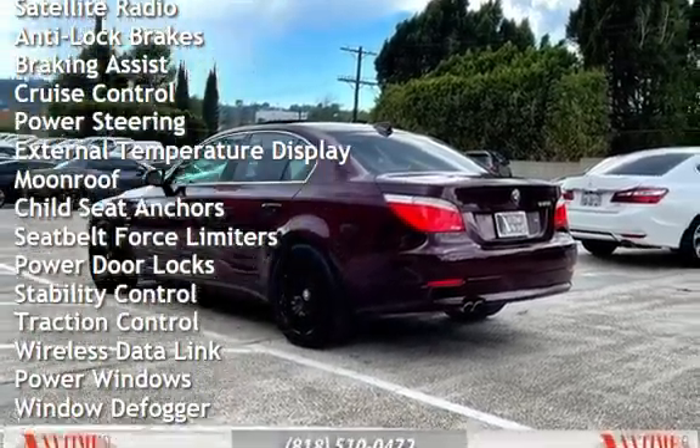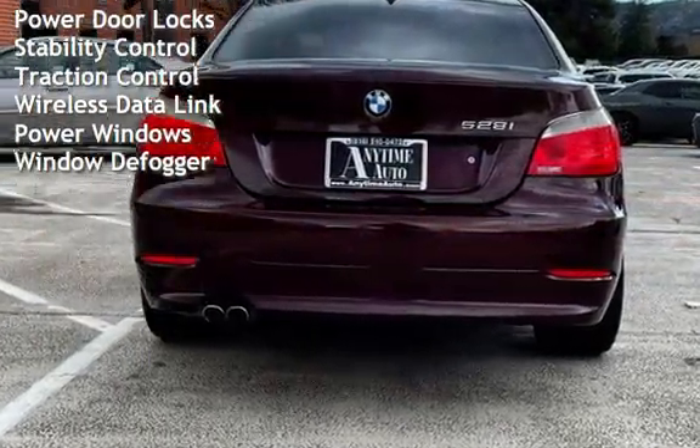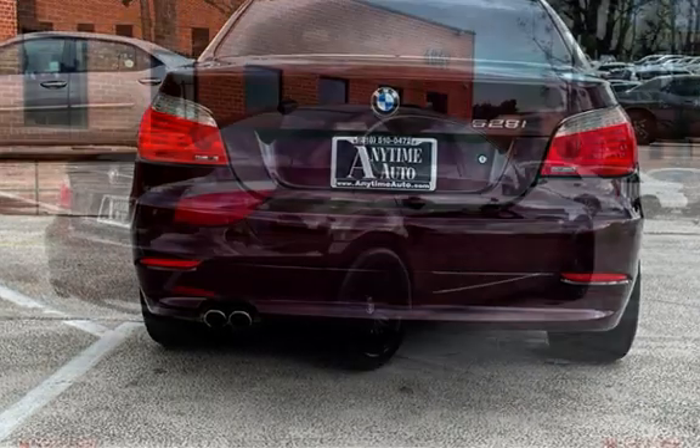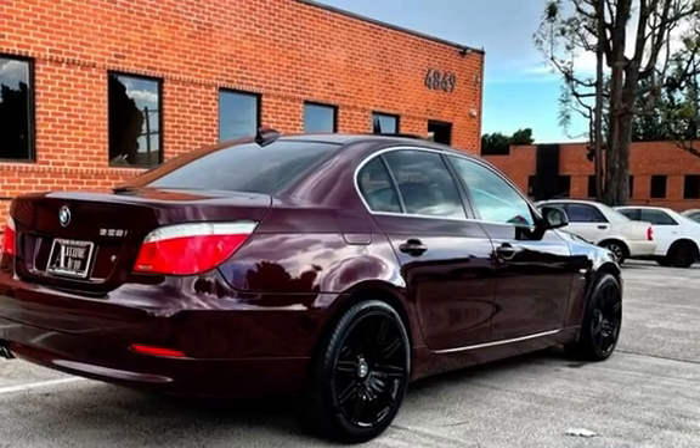Cruise control, power steering, external temperature display, moonroof, child seat anchors, seat belt force limiters, power door locks, stability control, traction control, wireless data link, power windows, and window defogger.